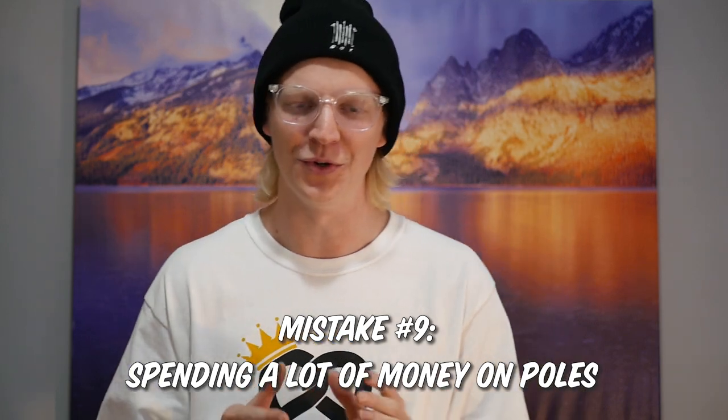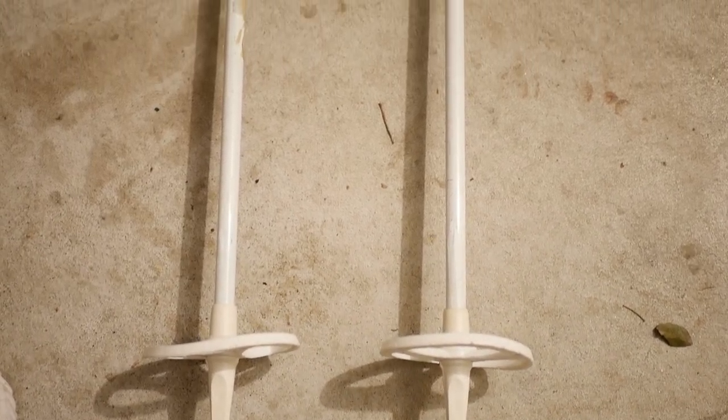Mistake number nine is spending more than about $20 on ski poles. I don't care if the ski salesman tells you carbon fiber poles are going to make you go faster or be better at skiing — it's a lie. I have never once gotten better at skiing because of my ski poles, whether they were rentals, my dad's poles, or the ancient cross-country ski poles I use to this day. Don't spend a ton of money on ski poles. If you want a certain color, just spray paint them. If you're spending $50 or more on a pair of ski poles, you're messing up. Unless you're a ski racer competing, don't spend more than $20 on ski poles.